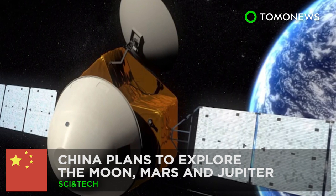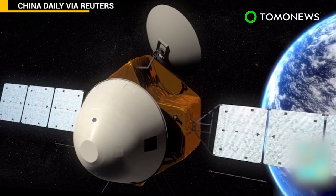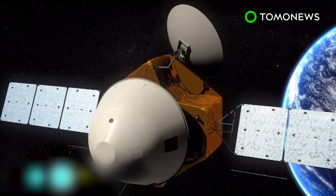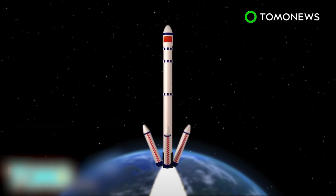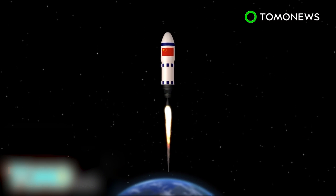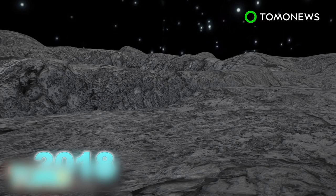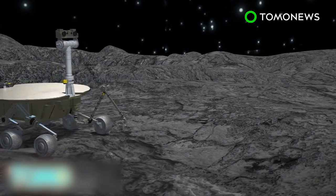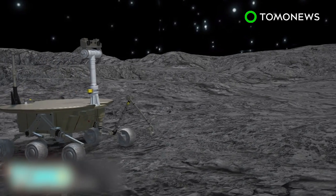China sets out deep space exploration plans. China published a white paper outlining the country's activities in space for the next half decade. The Chinese government plans to launch and land probes on Mars and the Moon by 2020. The lunar mission is set for 2018 and, if successful, would see the first ever probe being landed on the far side of the Moon.